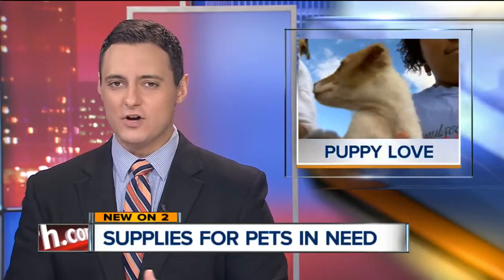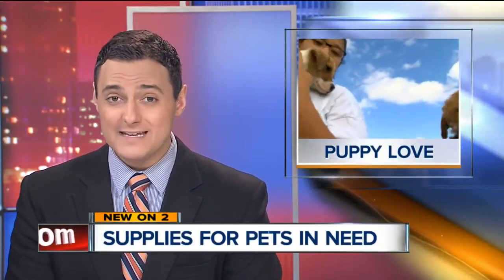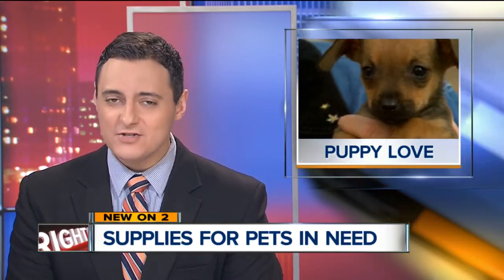Pet shelters all across Green Country are overcrowded. So many animals, including adorable puppies like these, are now staying in foster homes. Two News reporter Will Dupree explains how one community is working to get them some much-needed supplies this holiday season.